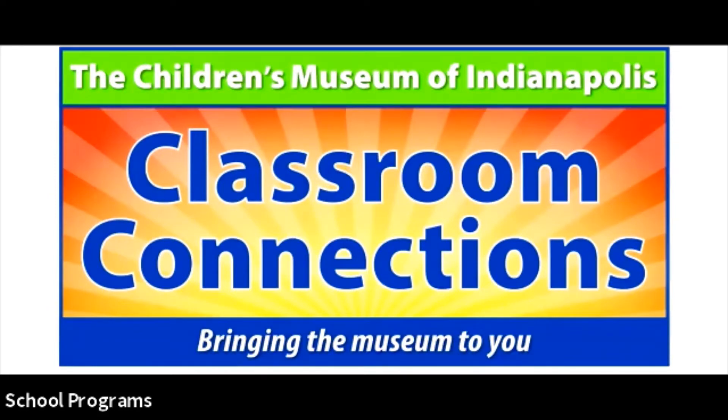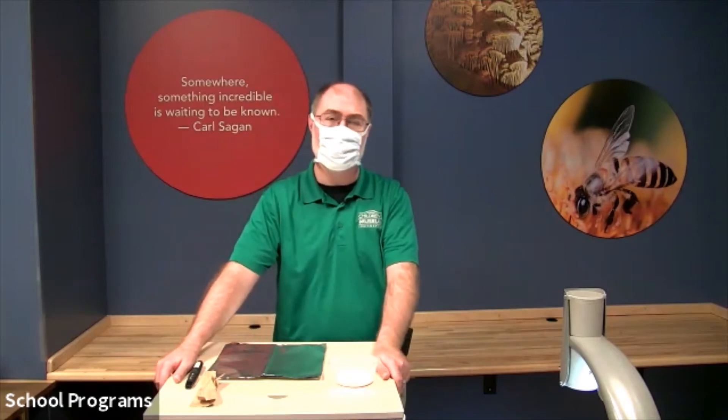Welcome to the Children's Museum of Indianapolis Fossils in the Field. This presentation today is going to focus on paleontology, some of the work that our scientists are doing in the field for our Mission Jurassic project here at the Children's Museum of Indianapolis. We're going to be exploring a little bit of work that they do to preserve fossils so they can be shipped from the location where we're digging them up out in Wyoming to the Children's Museum here in Indianapolis, hundreds and hundreds of miles away.